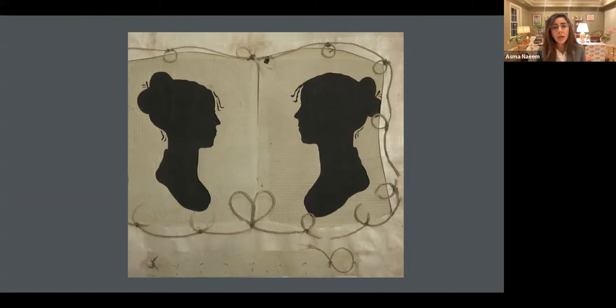Photography continued to gain a more popular following and became much more accessible in the 1850s and 60s. But before photography, what I wanted to emphasize is that we had silhouettes, which were just made with cut paper.